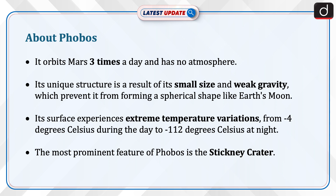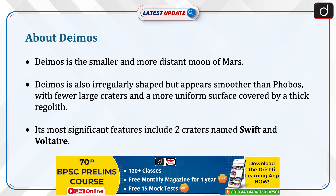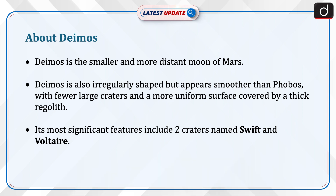The most prominent feature of Phobos is the Stickney crater. Deimos is a smaller and more distant moon of Mars. It is also irregularly shaped but appears smoother than Phobos, with fewer large craters and a more uniform surface covered by a thick regolith. Its most significant features include two craters named Swift and Voltaire.